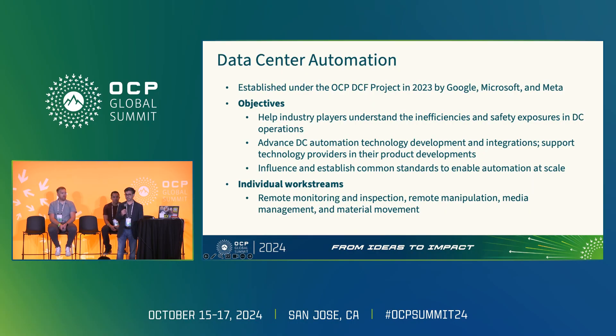Our goals are to help industry players bring them into the conversation and support their product development, to advance the state of data center physical automation, and to establish common standards that can help these technologies scale across the industry. We work in four individual work streams: remote inspection and monitoring, remote manipulation, media management, and material handling. I'll now turn it over to Evan, who's going to speak about remote monitoring.